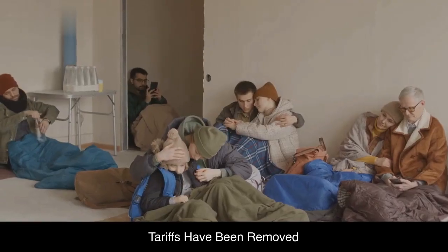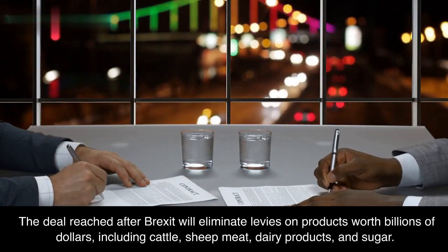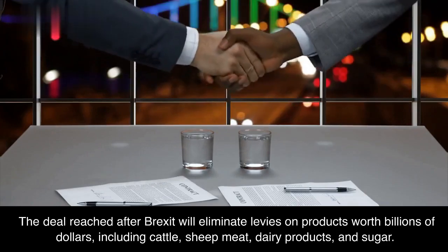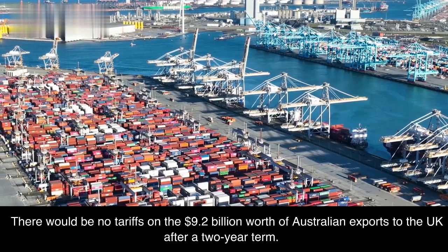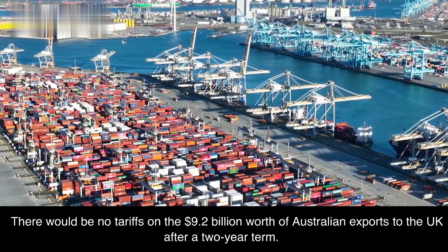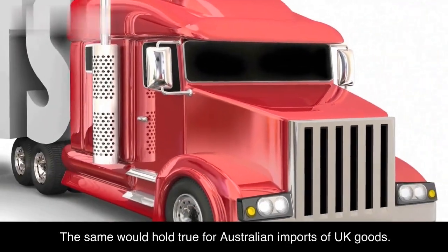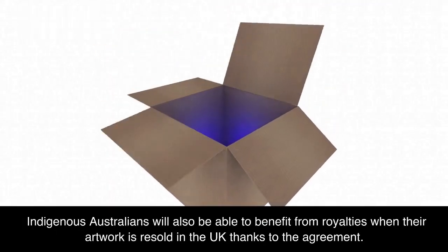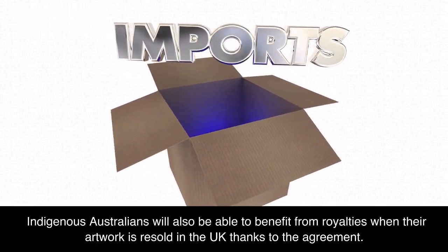Tariffs have been removed. The deal reached after Brexit will eliminate levies on products worth billions of dollars, including cattle, sheep meat, dairy products, and sugar. It will take effect on May 31. There would be no tariffs on the $9.2 billion worth of Australian exports to the UK after a two-year term, and the same would hold true for Australian imports of UK goods. Indigenous Australians will also benefit from royalties when their artwork is resold in the UK, thanks to the agreement.